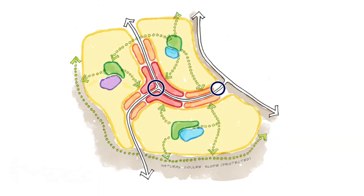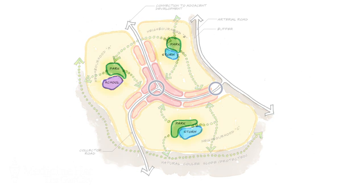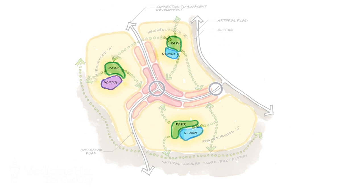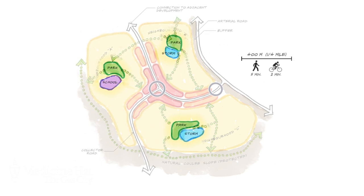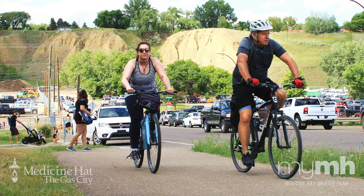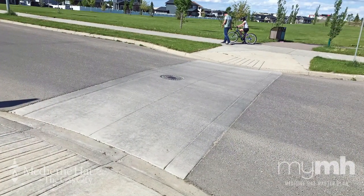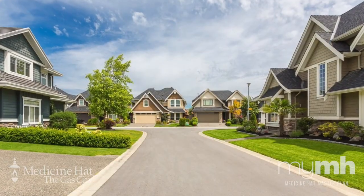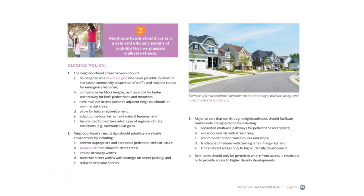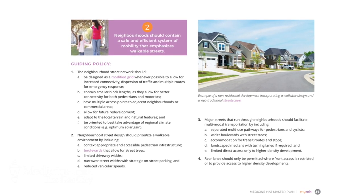Firstly, our neighborhoods should be centered around a public space — think of a park or a school, something to draw the residents in. This area should be no more than a five-minute walk to the edge of the neighborhood to encourage walking or cycling. There are many elements of street design and traffic calming that can make our neighborhoods safer for pedestrians. Priority two in this section goes into much more detail if you want to learn more.